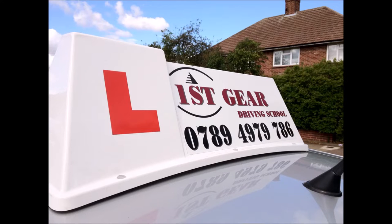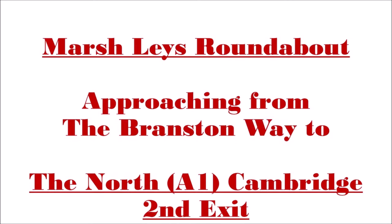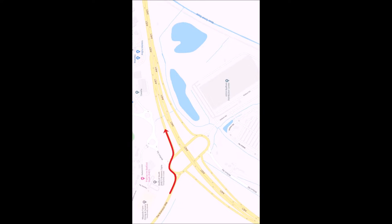Hello guys and welcome to First Gear Driving School YouTube channel. My name is Amjad. In this video I'm going to show you how to take the second exit on Marshley Roundabout, coming from Bronston Way and taking the second exit to the North A1 Cambridge.